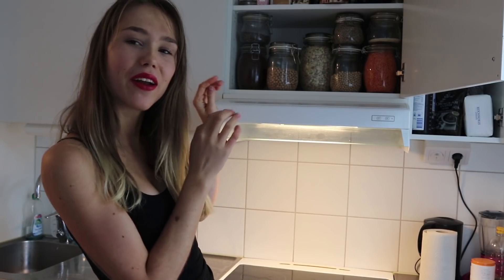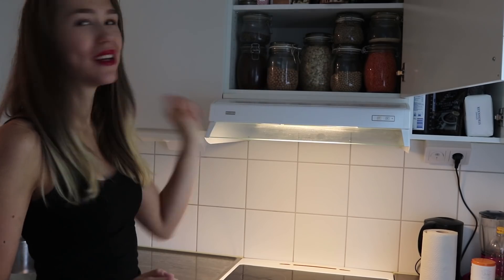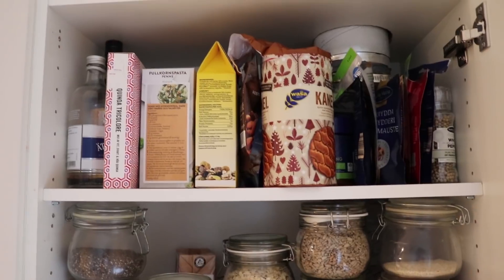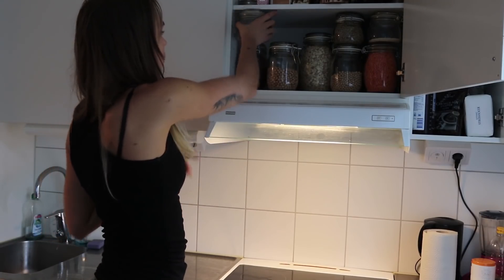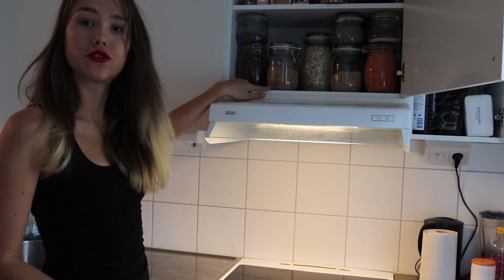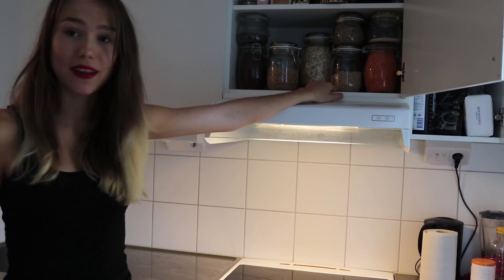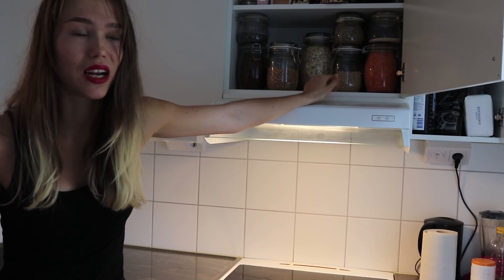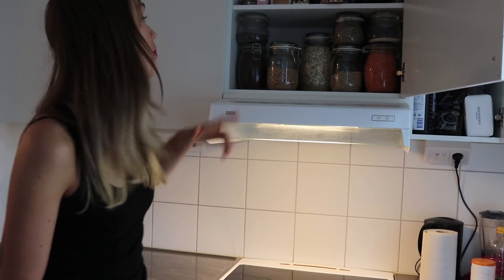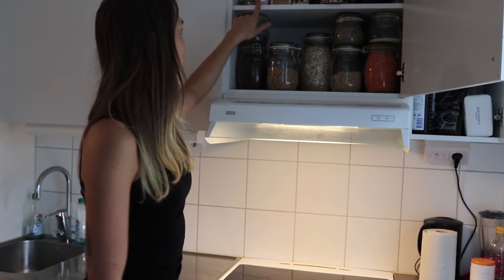This is the cupboard I'm most proud of because I love having things in glass jars. Chia seeds, coffee, dried chickpeas, oats, peas — I've had these forever because I didn't really like them, but I'm going to boil them and try to make something with them. Sunflower seeds, sesame seeds, red lentils, and then quinoa.